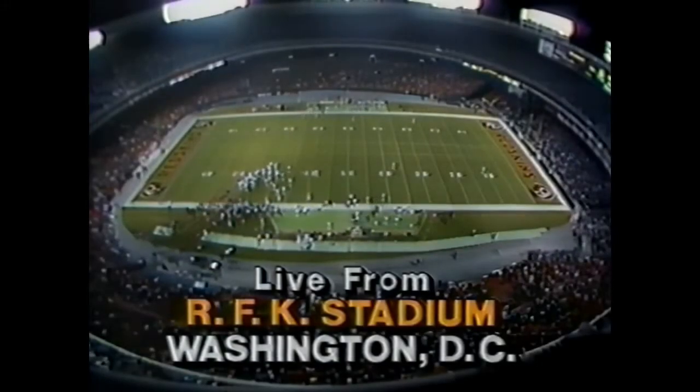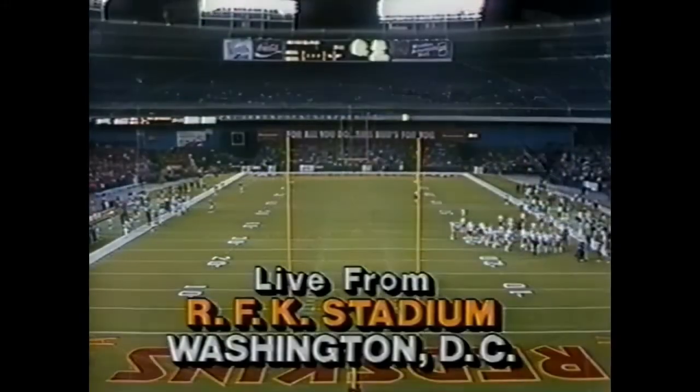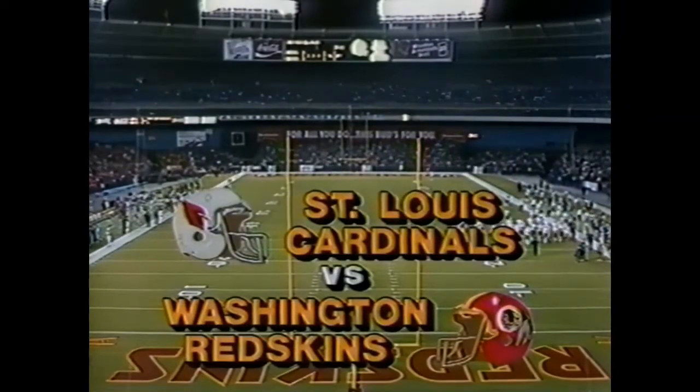The 144th consecutive sellout crowd is on hand here at the stadium, because the St. Louis Cardinals are in town to take on the Washington Redskins.